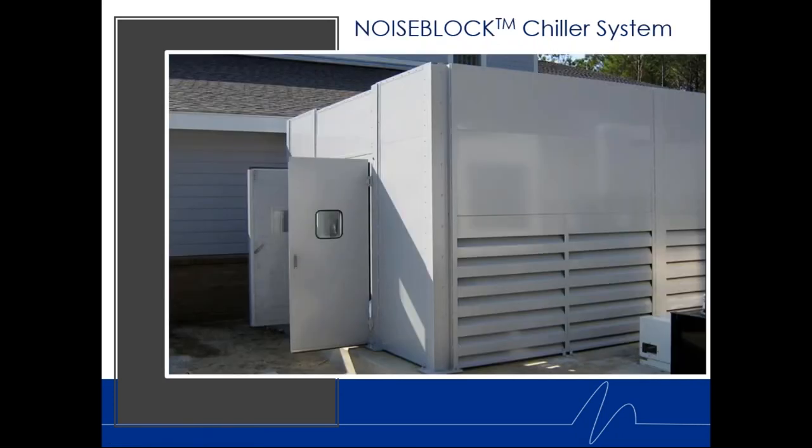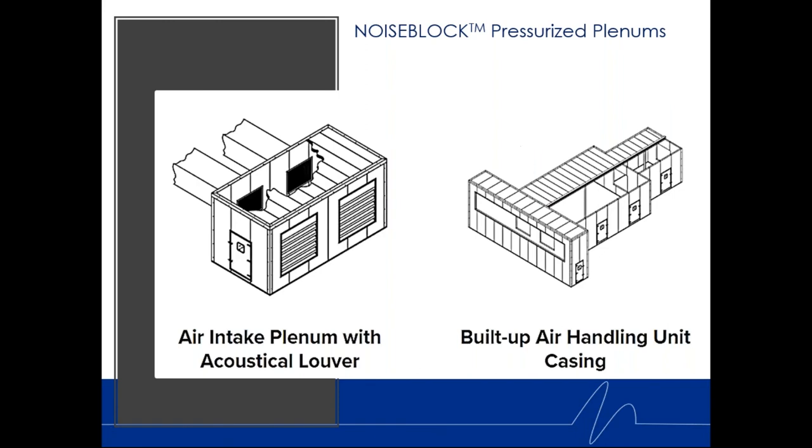Here's another air-cooled chiller mated with other Kinetics products like acoustic louvers in the doors, along with the Noise Block panels and steel system. For built-up air handling units, I'm using drawings here since finished installations are often hidden in mechanical areas. The concept applies to our air intake plenums as well.